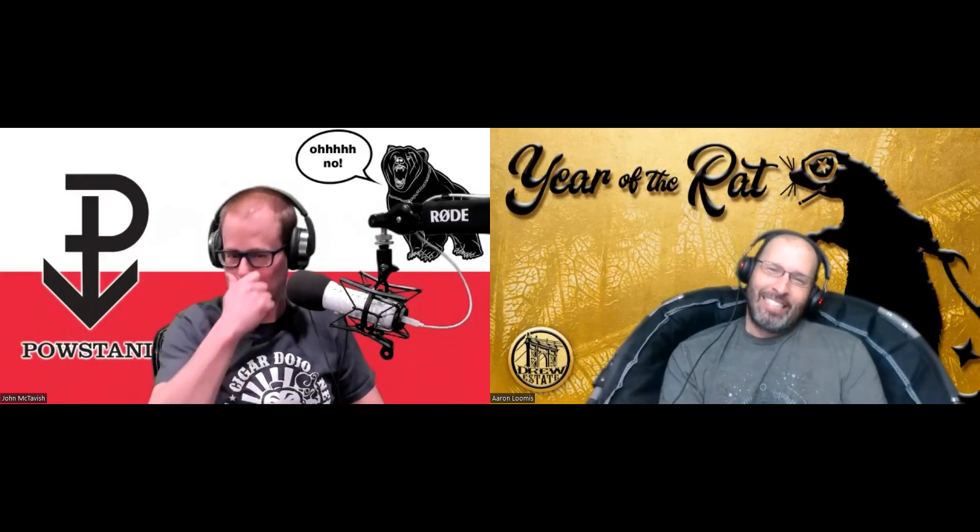So today we are talking about the Esteban Carreras Taken from the Devil's Hand bullet. It's a petite corona, four and three-quarters by 46. It comes out of the Tabacalera Carreras factory in Nicaragua. The wrapper is listed as corojo, with binder and filler from Nicaragua. Price point is seven dollars, and the cigar was released in September of 2022.